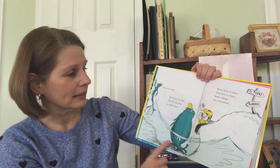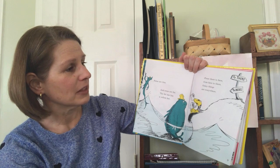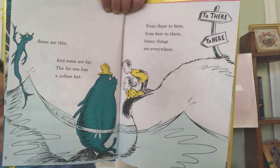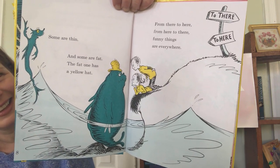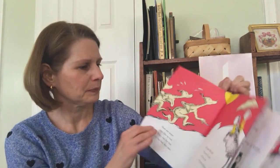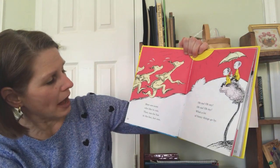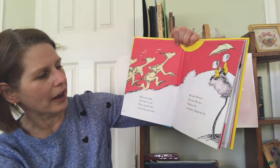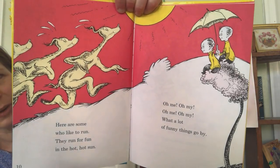Some are thin and some are fat. The fat one has a yellow hat. From there to here, from here to there, funny things are everywhere. Here are some who like to run. They run for fun in the hot, hot sun. Oh me, oh my, oh me, oh my. What a lot of funny things go by.